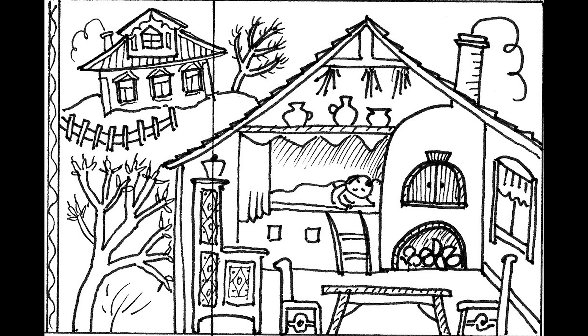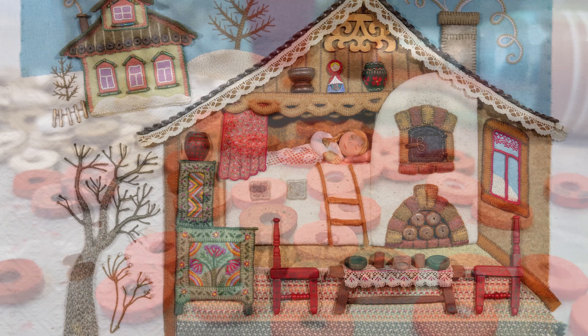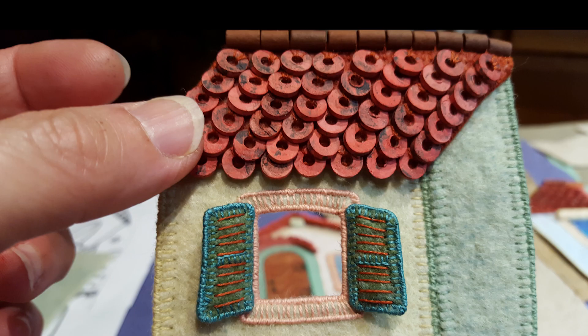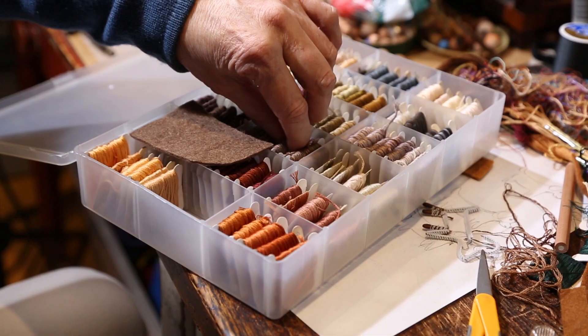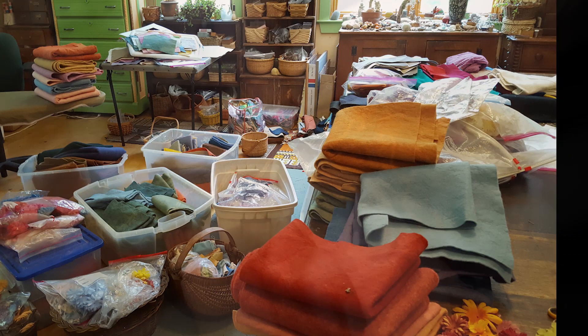Then I enlarged the drawings to full size and used those as guidelines for the finished artwork. Even before threading the first needle, I spent a lot of time going over in my head how to make all of the major parts so that they would come together in the end. All of the details and color choices came later as I started constructing the pieces.